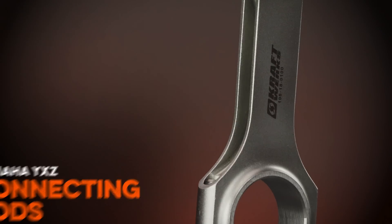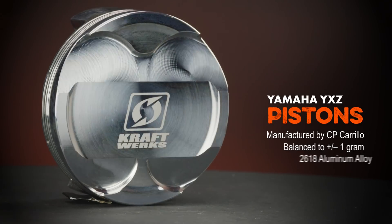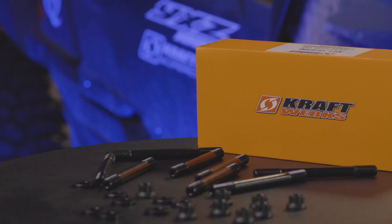If you've seen the factory internals, you know you're going to want to beef those things up once you start throwing down some power. That's why we came out with our H-beam rods, our Kraftwerk spec CP pistons, along with our head studs.